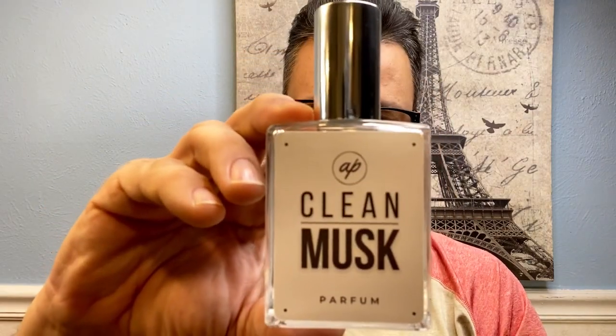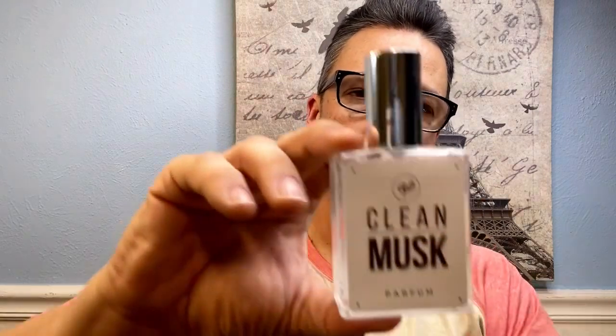Now let's go into the Clean Musk. I'll spray it on my wrist. You don't need that many sprays since these are 50% oil concentration and go beast mode. Okay, this one is really good — I like this a lot. This one is definitely clean. You're definitely going to get that soapy, clean, fresh vibe that you want, especially when you've been in the sun, you're sweating, and you just want to feel clean. This one is more versatile than Cherryland — you can wear it all year round and for any occasion.